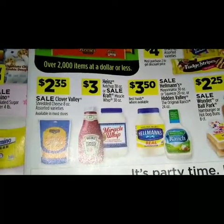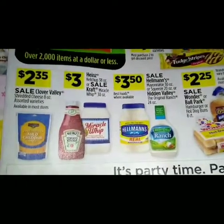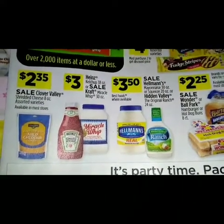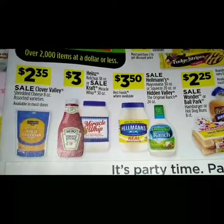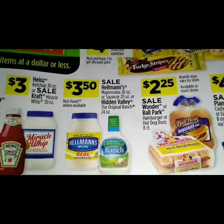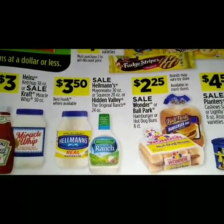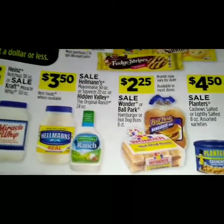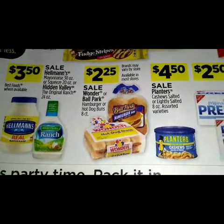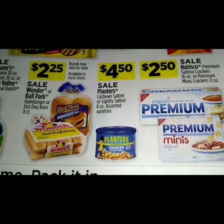For $2.35 we have a sale on the Clover Valley shredded cheese 8 ounce assorted varieties. For three dollars we have Heinz ketchup 38 ounce or a sale on Kraft Miracle Whip 30 ounce. For $3.50 we have a sale on Hellmann's mayonnaise 30 ounce or squeeze 20 ounce, or Hidden Valley original ranch 24 ounce. For $2.25 we have a sale on the Wonder Ballpark hamburger or hot dog buns 8-count.